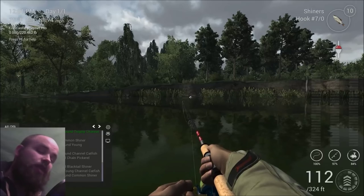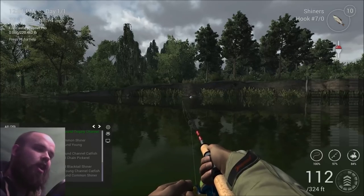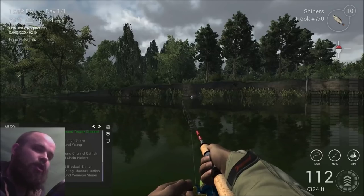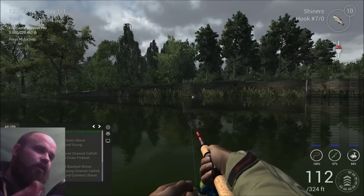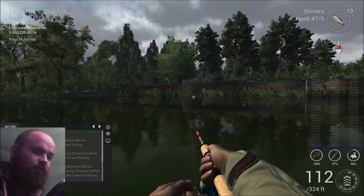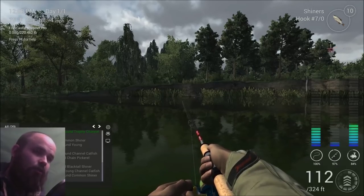It's worth mentioning that when I did hook into the second gar, I fought it for so long that my reel's durability was down to about 10% when I ended up breaking the line. My rod was down to like 20%, and it cost me upwards of 50 gold to repair my gear.